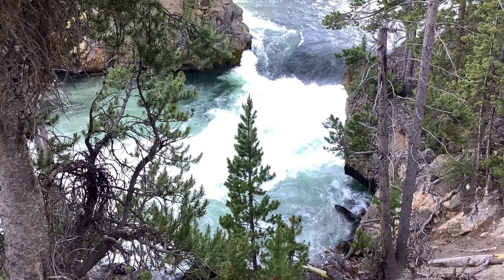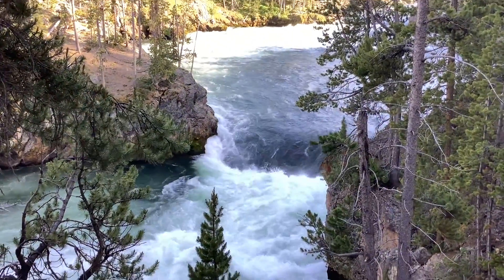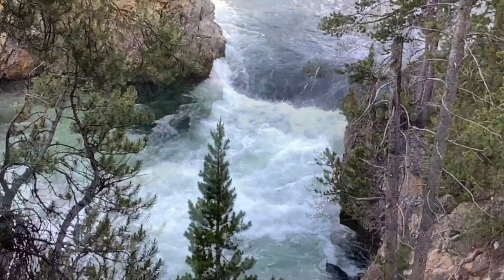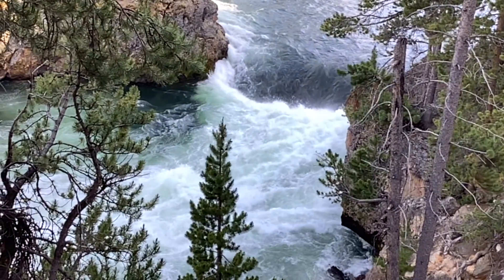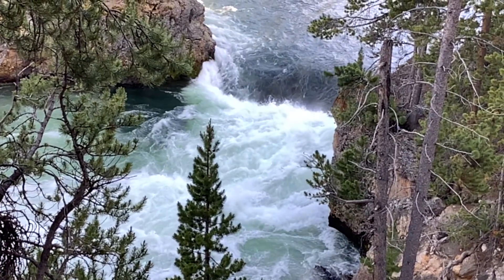This is the Little Grand Canyon of Yellowstone, which is literally its name — they couldn't think of a better name than that. It was pretty cool though. The waterfall was quite impressive.